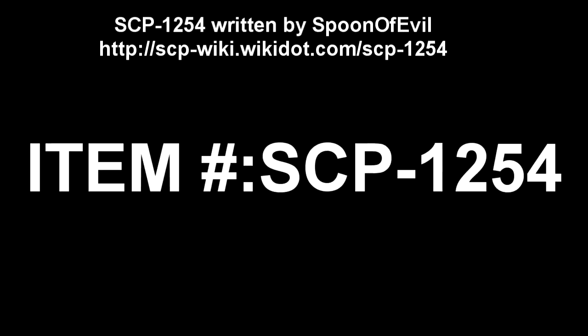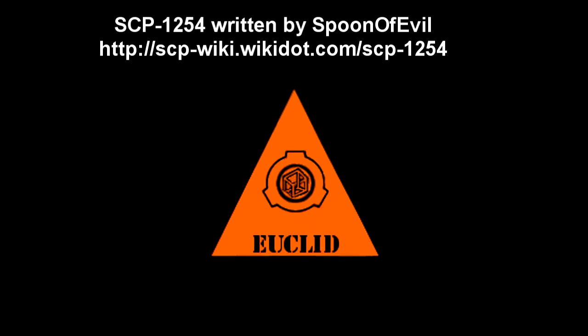SCP-1254. Item Number: SCP-1254. Object Class: Euclid.